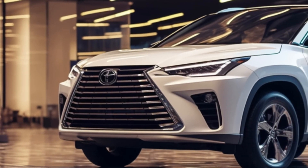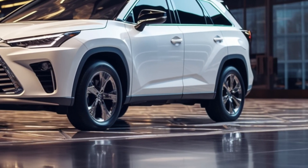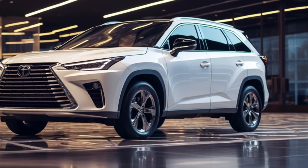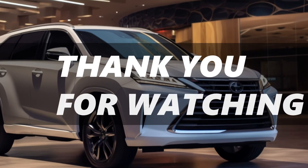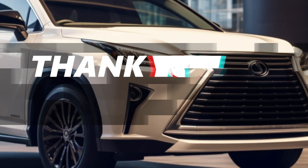If you enjoyed this review, don't forget to give it a thumbs up and share your thoughts in the comments below. Also, let us know if there are any other cars you'd like us to review in the future. Thanks for tuning in, and until next time, drive safe and stay subscribed to AutoZone X channel for more exciting automotive content.